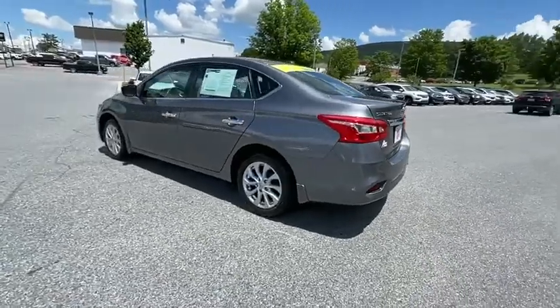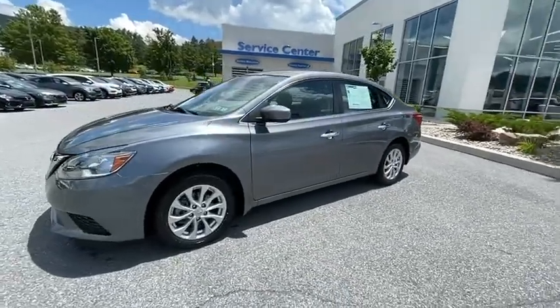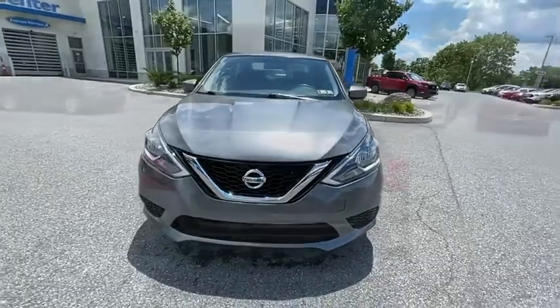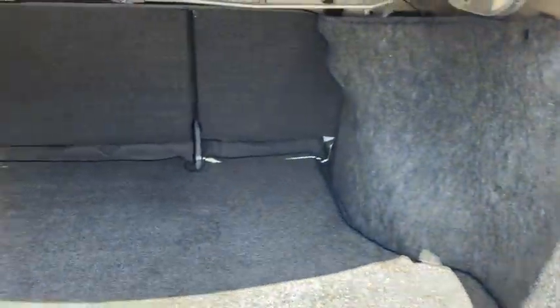This vehicle has less than 50,000 miles. Here are some of this vehicle's great options: traction control, dual airbags, power steering, AM FM stereo with CD player, trip computer, CD player, rear window defroster, power windows, security system, and electronic stability control.